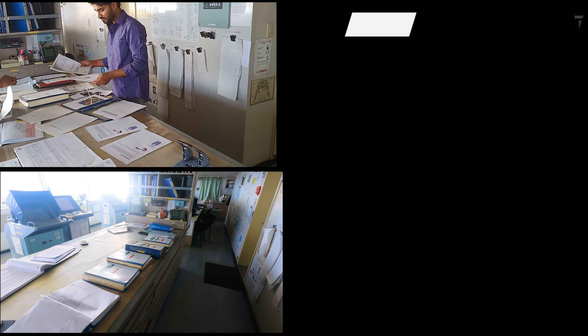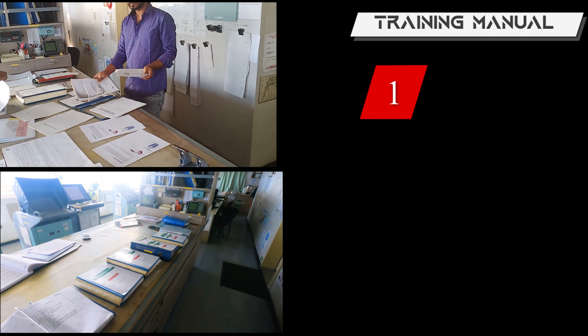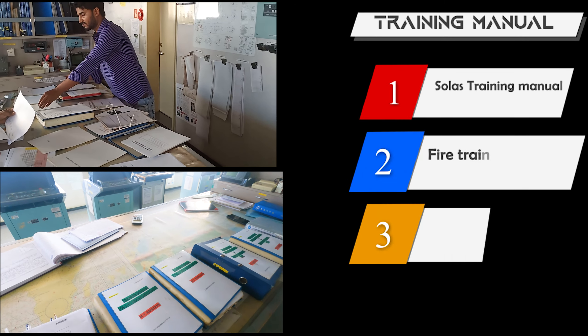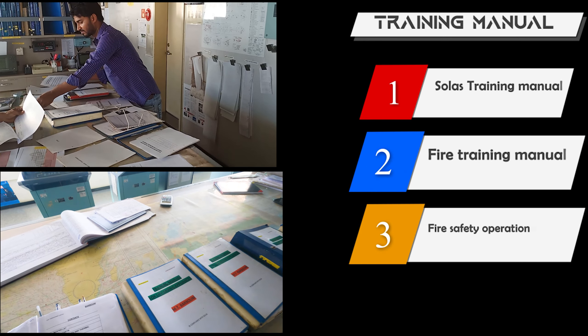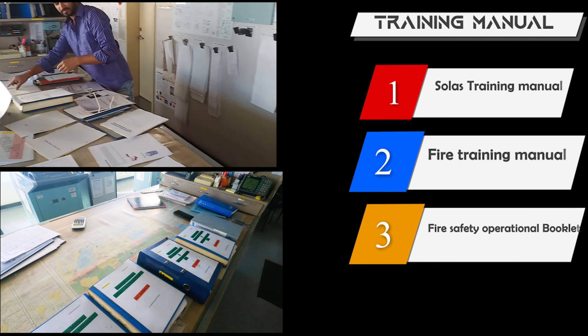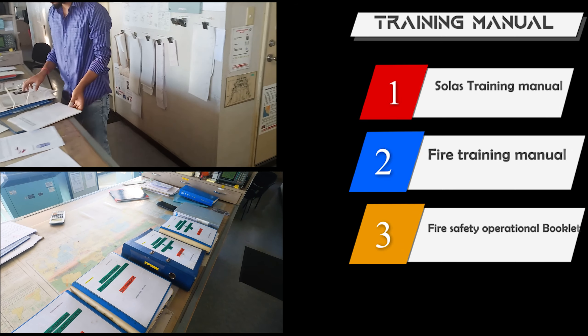Hello guys, welcome. This video is about training manuals which are required to be maintained by third officers. There are three training manuals: the SOLAS training manual, the fire training manual, and lastly a booklet which is the fire safety operational booklet. All three are to be maintained by the third officer.